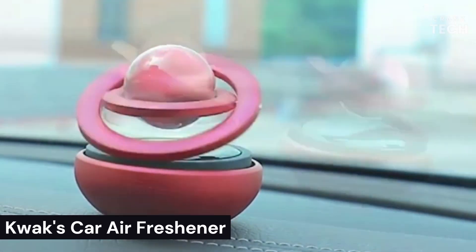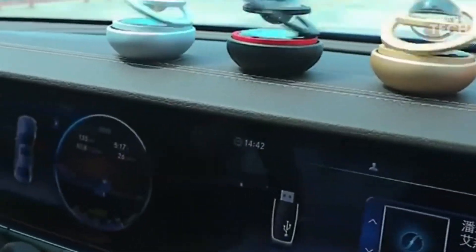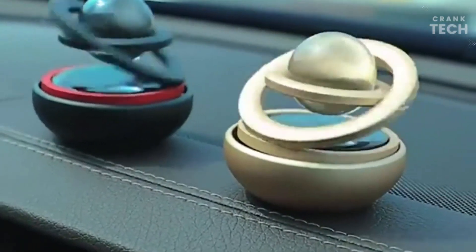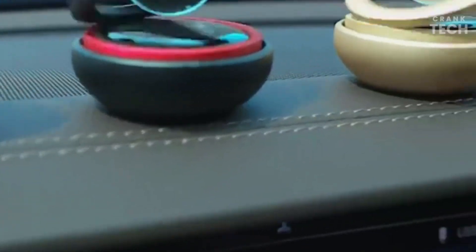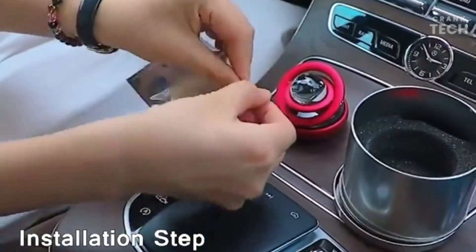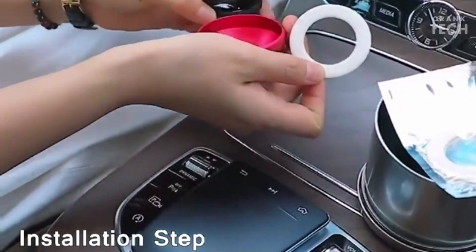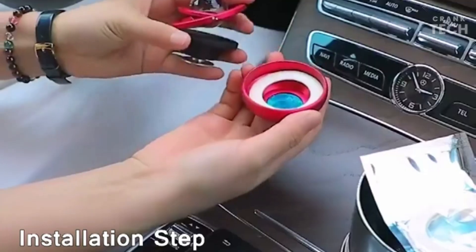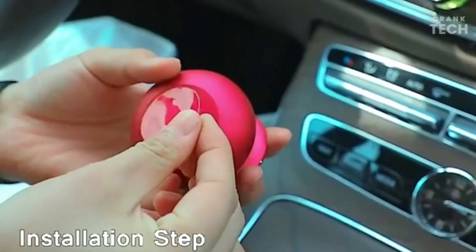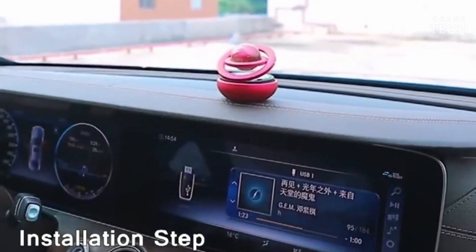Quox Car Air Freshener. This car air freshener is a solar-powered air freshener that is designed to be both stylish and effective. It features a rotating crystal globe that is filled with essential oil. The globe spins in the sunlight, dispersing the essential oil into the air and creating a pleasant fragrance. The Quox Car Air Freshener is easy to use — simply attach it to your dashboard or windshield with the included suction cup, and the air freshener will start spinning automatically in the sunlight. It comes in a variety of scents, including ocean, citrus, and lavender. You can also purchase refill packs of essential oil to keep your air freshener smelling fresh for months on end.